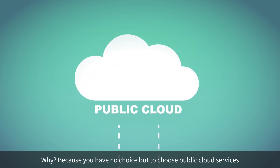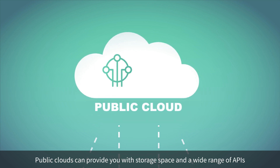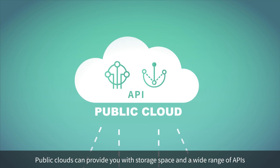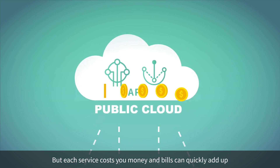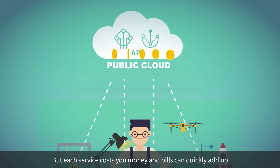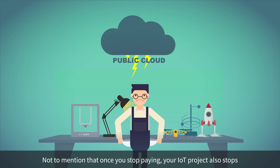Because you have no choice but to choose public cloud services. Public clouds can provide you with storage space and a wide range of APIs, but each service costs you money and bills can quickly add up. Not to mention that once you stop paying, your IoT project also stops.